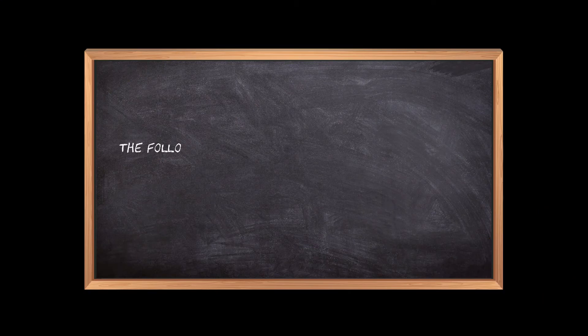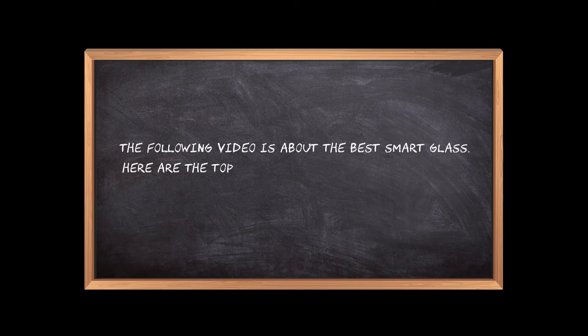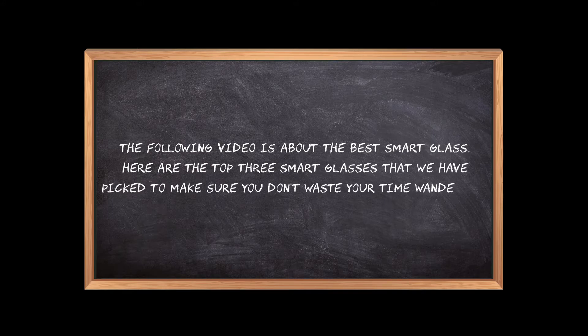Welcome to the3bestones.com. The following video is about the best smart glasses. Here are the top 3 smart glasses that we have picked to make sure you don't waste your time wandering over the internet.